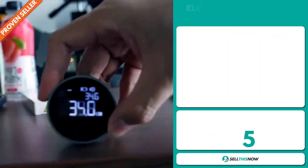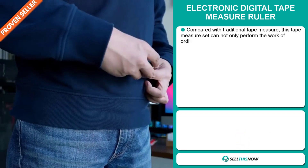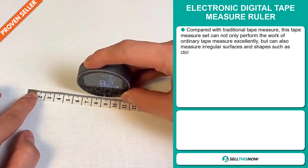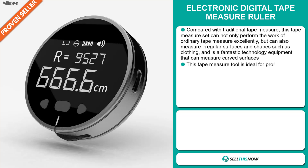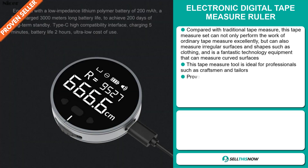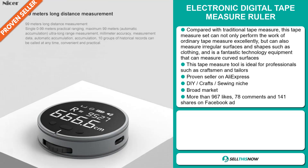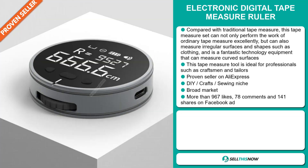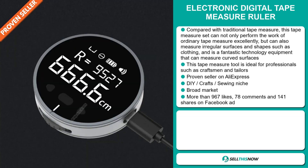Our next product is the Electronic Digital Tape Measure Ruler. Compared with traditional tape measures, this tape measure set can not only perform the work of ordinary tape measures excellently, but can also measure irregular surfaces and shapes such as clothing — it's a fantastic technology equipment that can measure curved surfaces. This tape measure tool is ideal for professionals such as craftsmen and tailors. It's a proven seller on AliExpress with many, many orders, and it falls under the DIY crafts sewing niche market. We also think that this item has a broad market base.